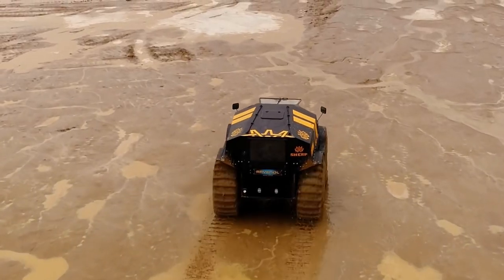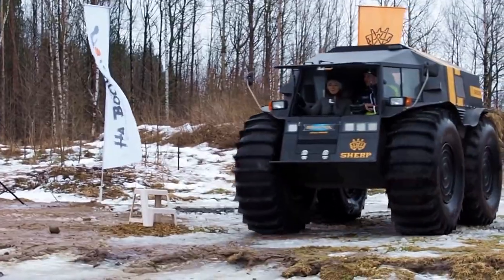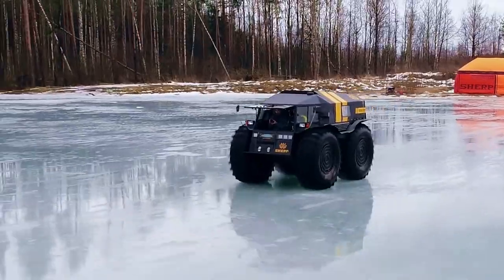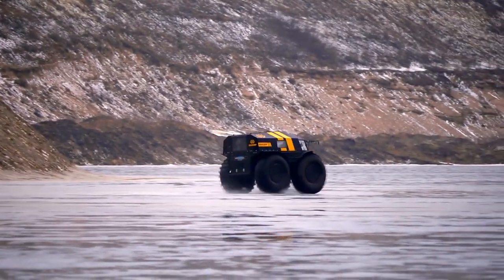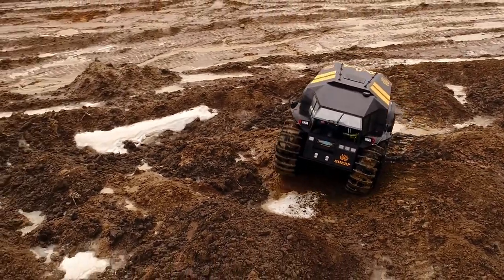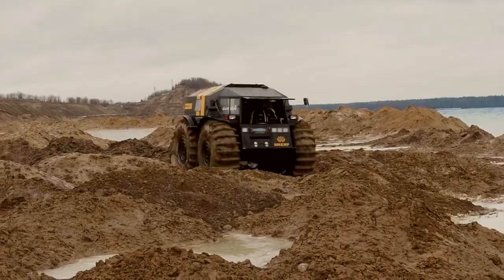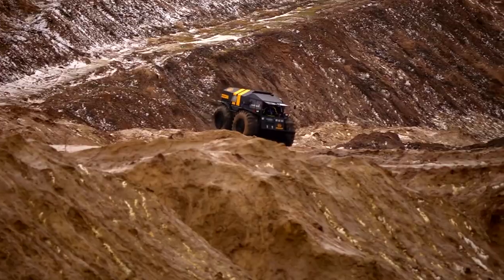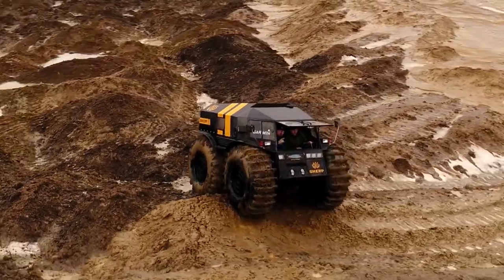Next in line is the ATRINA vehicle, a marvel of modern engineering. This all-terrain vehicle takes versatility to a whole new level with its innovative design. The ATRINA is not just about tackling tough landscapes, it's about doing so with speed and agility. Its lightweight yet durable frame allows it to navigate through a variety of terrains, from sandy dunes to rocky trails.